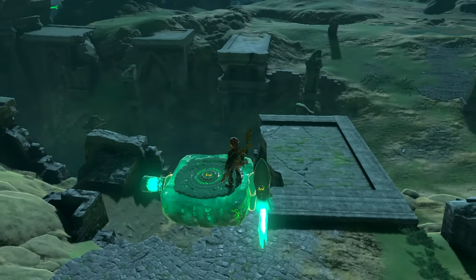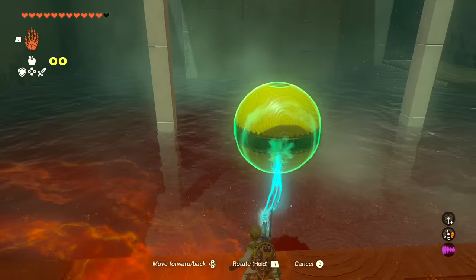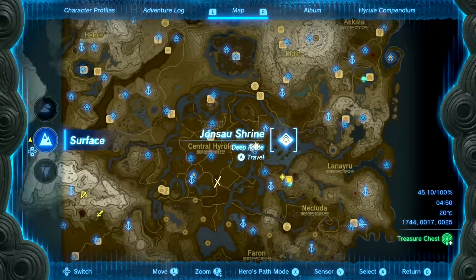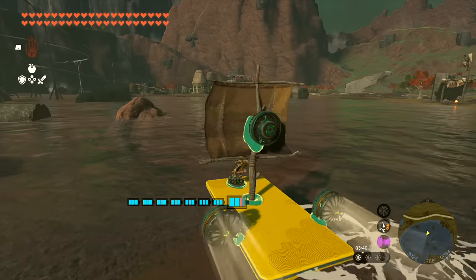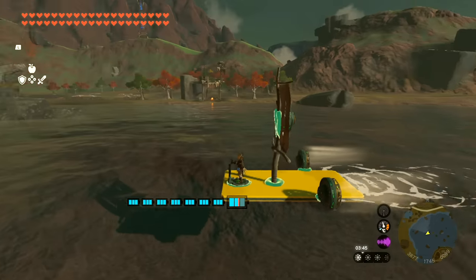If you try to move the Eye of the Bargainer Statue on the surface it will respawn where it came from. Two other items with unique properties are the floatables — both a floatable board and a floatable ball exist and can be found at the same place. Head to Jonsai Shrine in the wetlands east of Wetland Stable. They can be great for water vehicles, though they are heavier than they look — they are just coated to float on top of water.